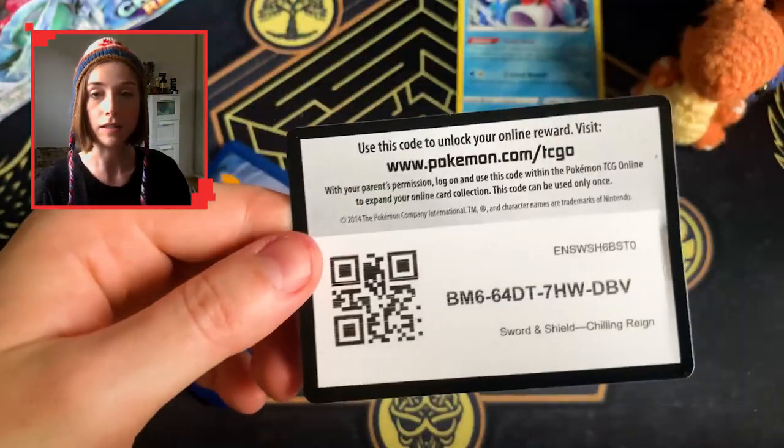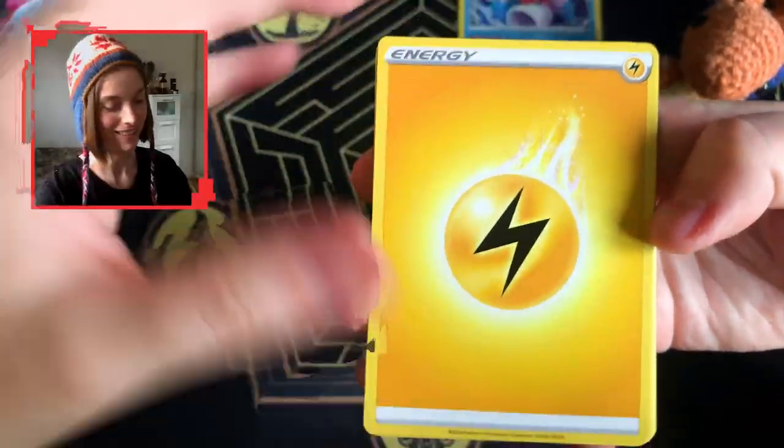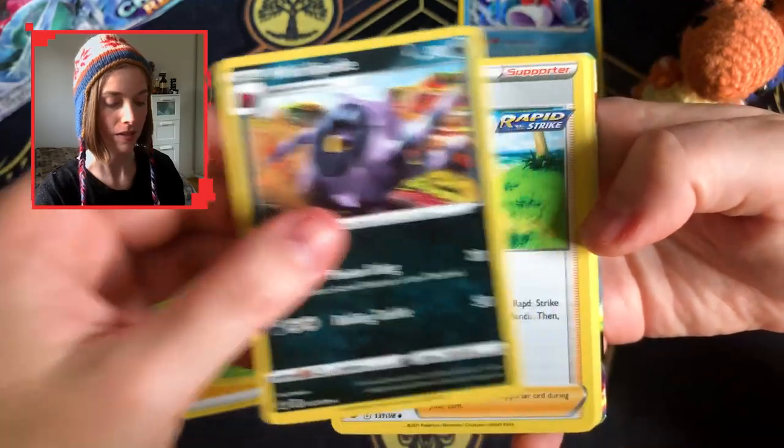There's a Zapdos code card that I just chucked to the floor. Here we go — I think I saw something. This is exciting — that may be just a V-Max. There we go, Thwacky taking his way through the snow.